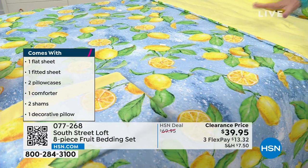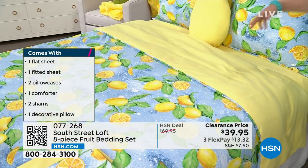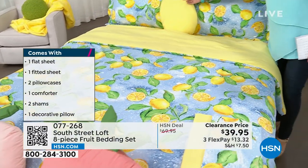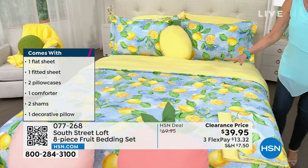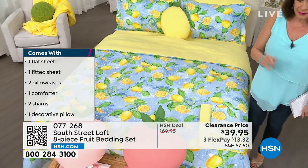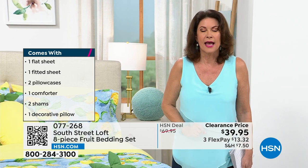It's microfiber on the top. All of the sheets are included, the shams are included, the comforter is included, and then your pillow is included. This is your lemon set — $39.95. I'm going to say it again: $39.95.